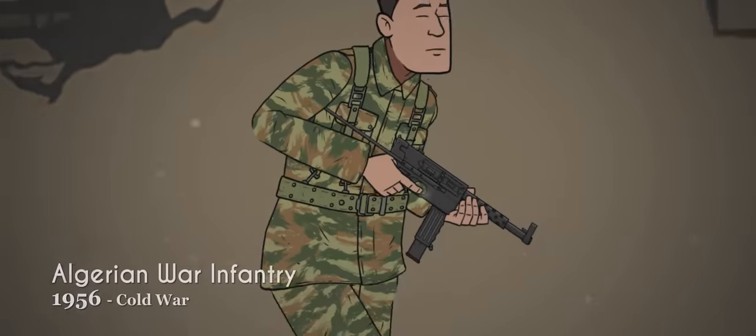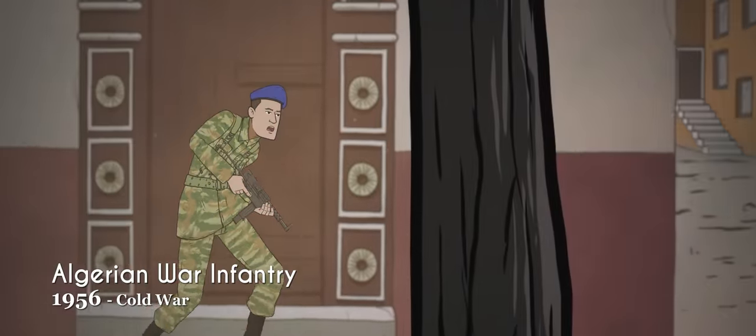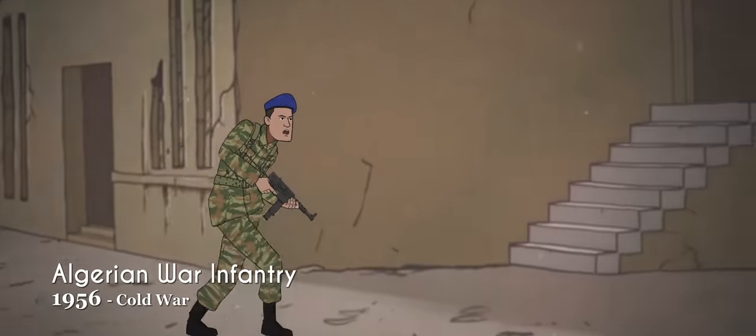During the Algerian War, colonial French infantry commonly wore the MLE-47-56 lizard camo pattern uniform with lightweight shoes called patugas, made from canvas or rubber.